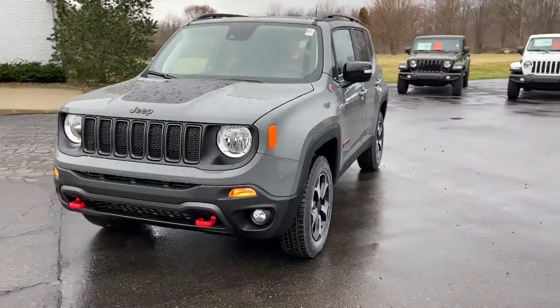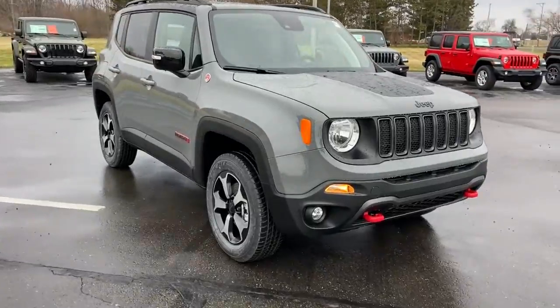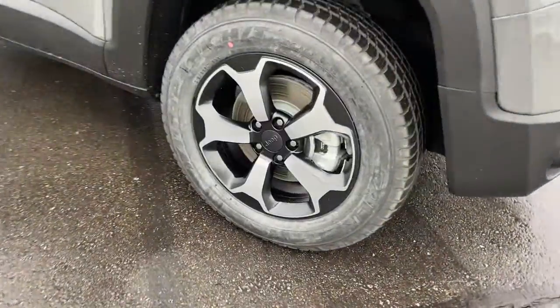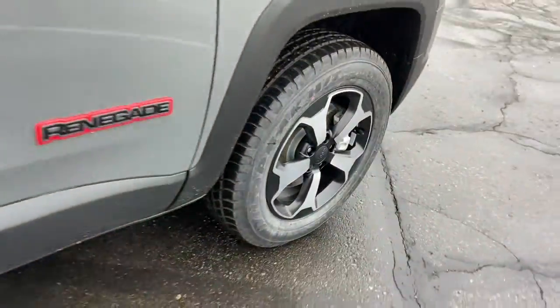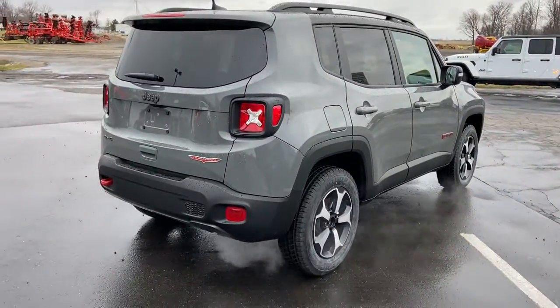Picture yourself in the 2022 Jeep Renegade. The Renegade delivers smart technology, bold looks, can-do SUV capability, advanced safety features, convenient design, and plenty of creature comforts.